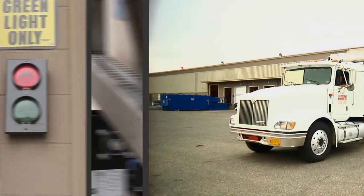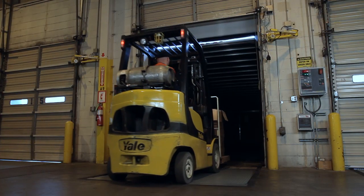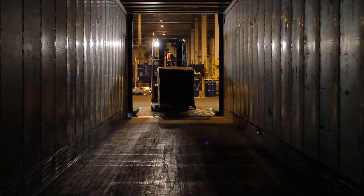Clear communication is just as critical to accident prevention at the loading dock as the actual restraint. The RightView light communication system sets a new industry standard for loading dock communication, and comes standard with all DockLocks.